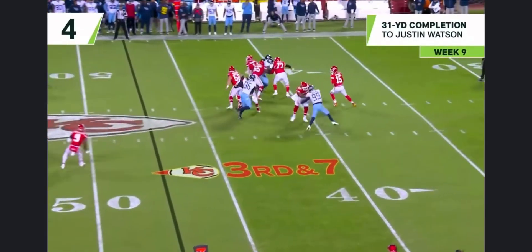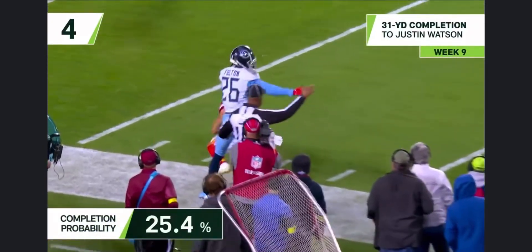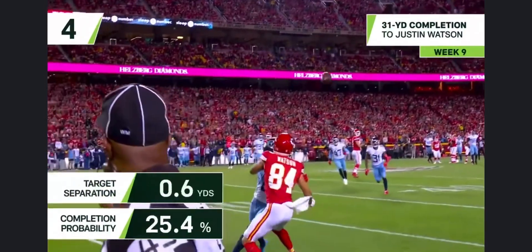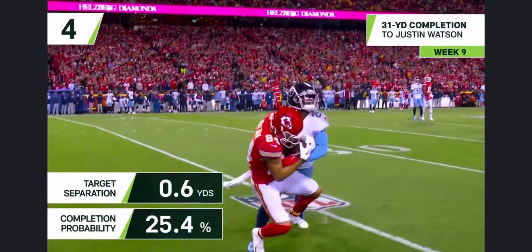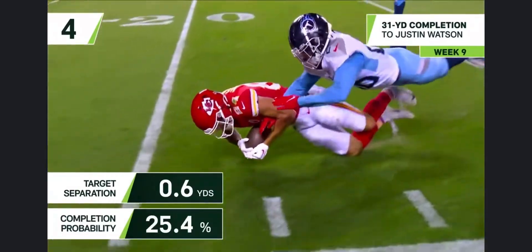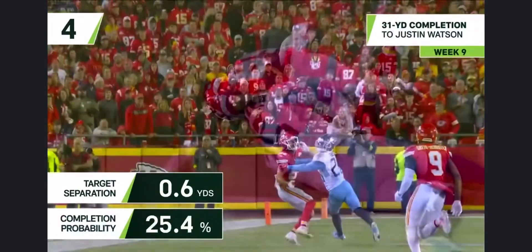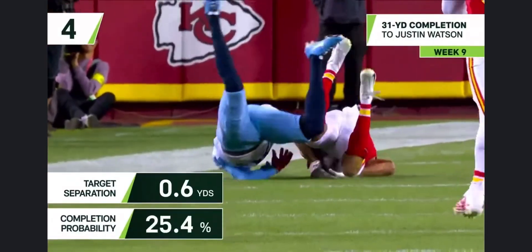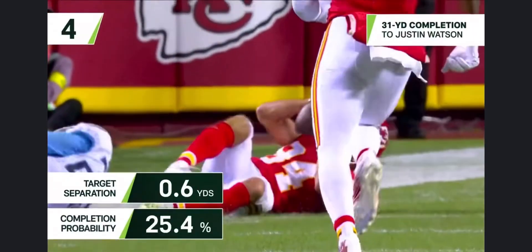Titans bring the heat — Mahomes downfield for Watson! Oh, what a play! He brought it in right around the 20-yard line. Patrick Mahomes can make this stuff look so easy. All over him, arm in there — everything was exactly right. You can't ask Fulton to do any better than that, and they still complete it. That was magical right there.